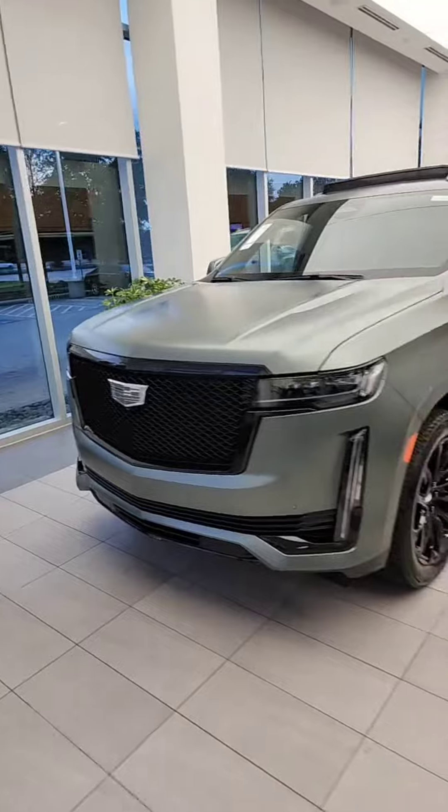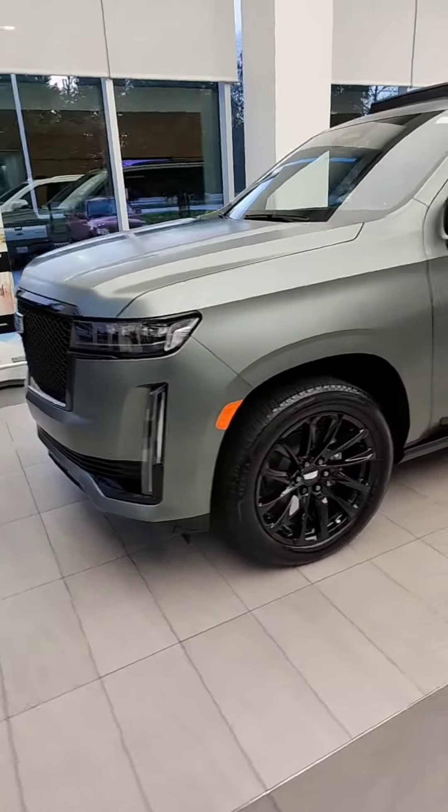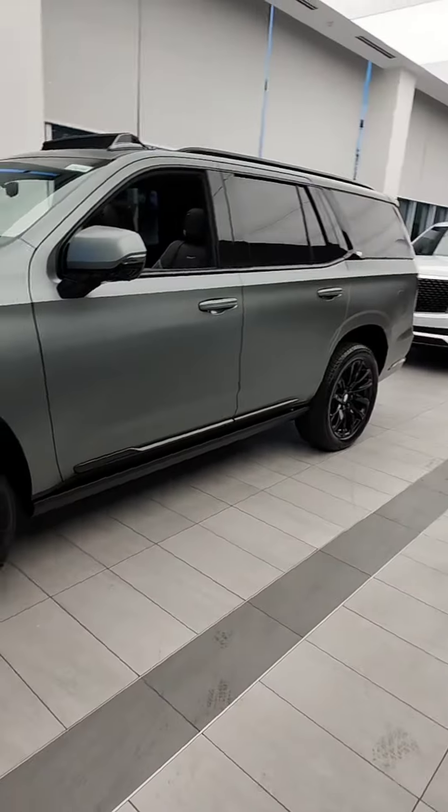It does have a clear wrap on it. It just makes it look a little bit matte, but it's just there to protect the paint. It does not harm the color.